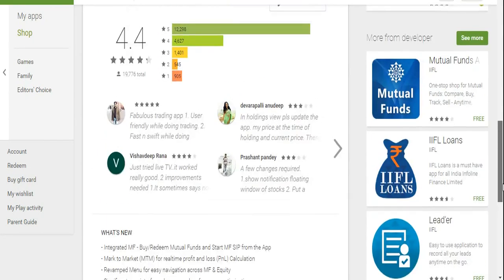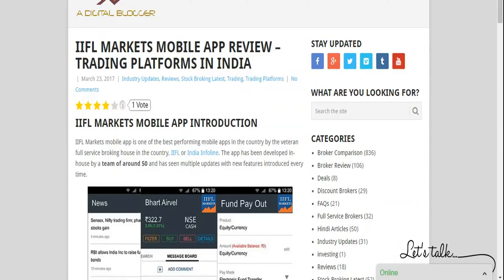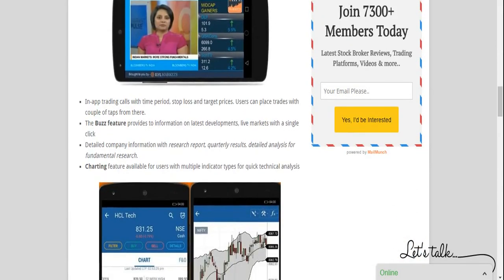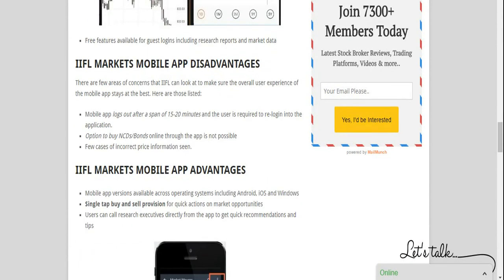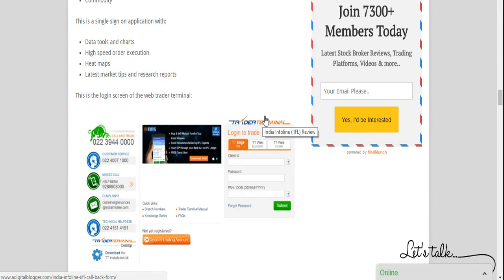Overall the app has been downloaded by up to 10 lakh people and is a recommendable app for mobile trading through IIFL Markets. The third trading platform is the Trader Terminal Web, a web-based application where you don't need to download or install anything — just open a browser, go to the link, enter your credentials, and start trading. This application is responsive in nature, meaning you can use it across any device — mobile, desktop, laptop, or tablet — and it adjusts its screen size automatically. It is a decent, lighter alternative trading platform.